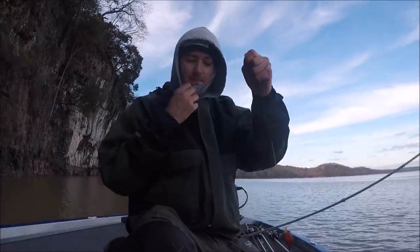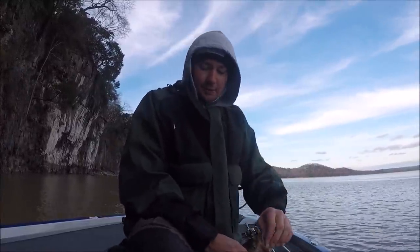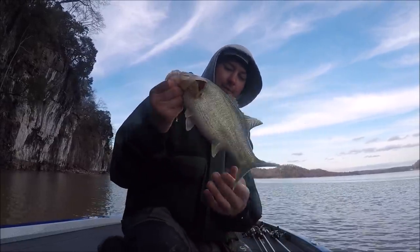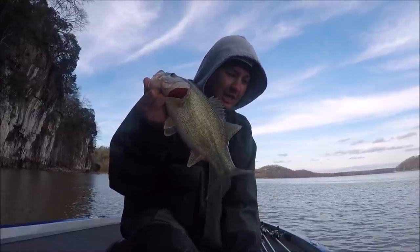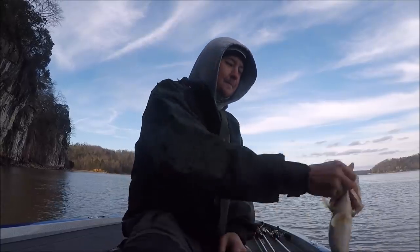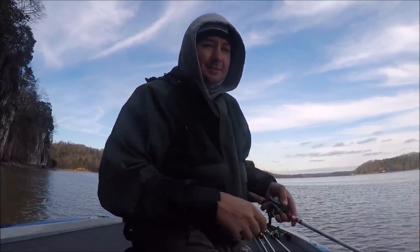We started out thinking they wouldn't bite a square bill and that I needed my little secret crankbait. Now it looks like the square bill has caught most of the fish. That's probably going to be the last one we catch cranking for the day. Hope y'all had fun watching that cranking video. As always, leave a like, leave a comment, hit that sub button. I appreciate it guys — I'll see y'all out here next time. Bye!